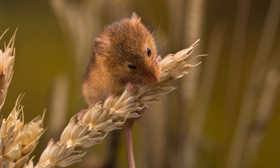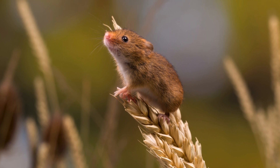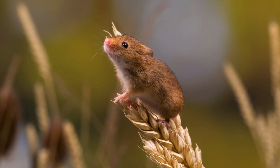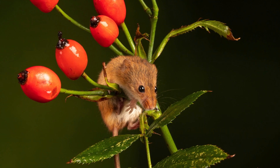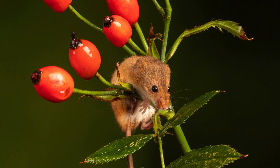Socially, harvest mice are generally solitary, except during the breeding season, which occurs from May to October. During this time, females build nests to give birth to litters of three to eight young. These nests are carefully constructed and hidden among dense vegetation to protect the young from predators. The young are weaned after about two weeks and are independent shortly thereafter, ready to build their own nests and forage for food.